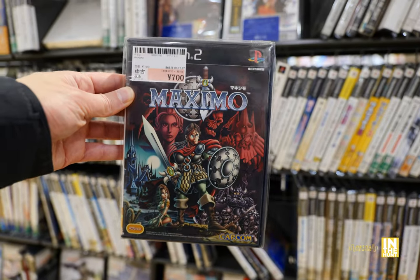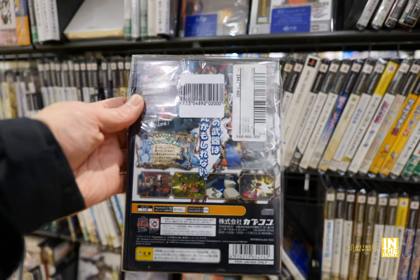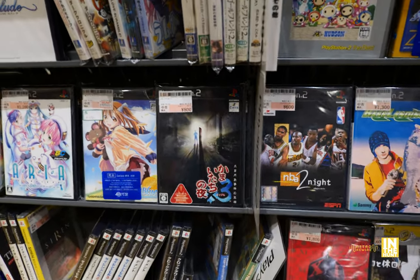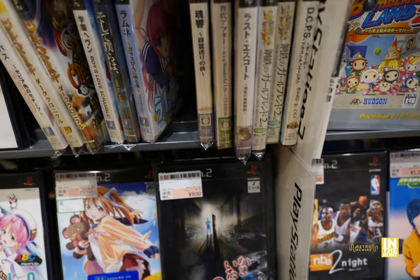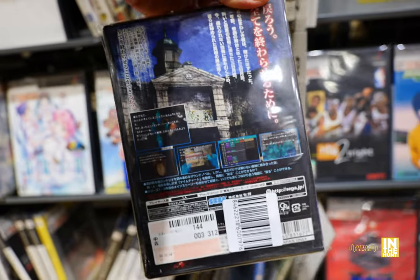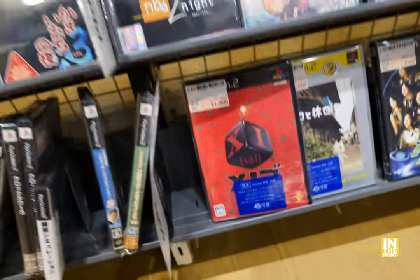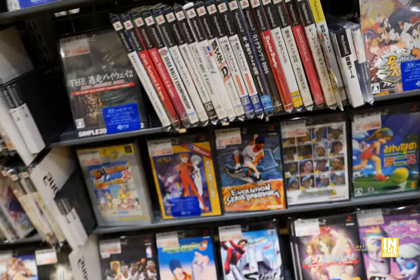And then again, Maximo for 700 yen — look at that cover art, freaking amazing. I did have a great time with this game and actually had it in my hand for quite some time, but I ended up leaving it because I already beat it and did everything I wanted to do years ago. And I'm not going to replay it — there's just so much I have going on. This other game looks like some kind of survival horror or mystery game, judging by the vibe of the cover.